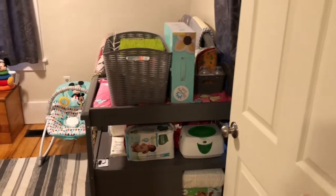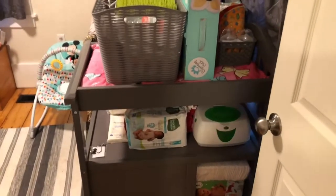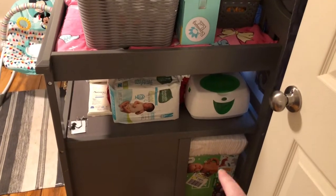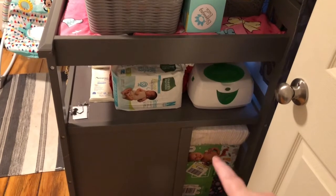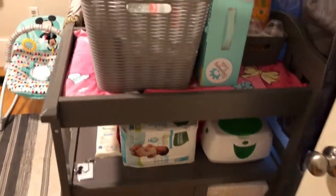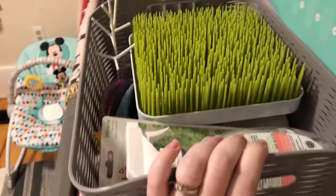When you first walk in you'll see the door here and you're going to be greeted by the changing table, which is attached to the crib. On here I have a wipe warmer and plenty of diapers — newborn diapers are up here, size one, and there might be a pack of size two way back there, but I think it's all size one.